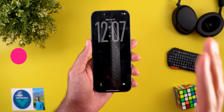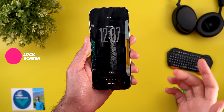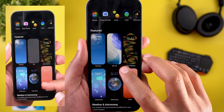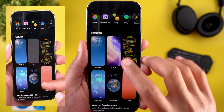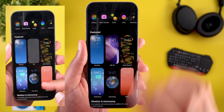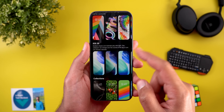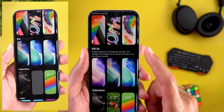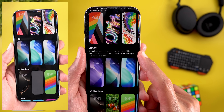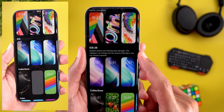Back to the lock screen, I spotted a few changes related to the iOS 26 wallpapers. When you tap on the plus button to add a new wallpaper, you'll see that the iOS category is now called iOS 26 and the wallpaper is dynamically changing, which wasn't the case before. Also, when you scroll down to the iOS 26 category, you will see a new description added saying: 'Multiple shades and materials play with light — this wallpaper can change over the course of the day or you can choose a favorite.'